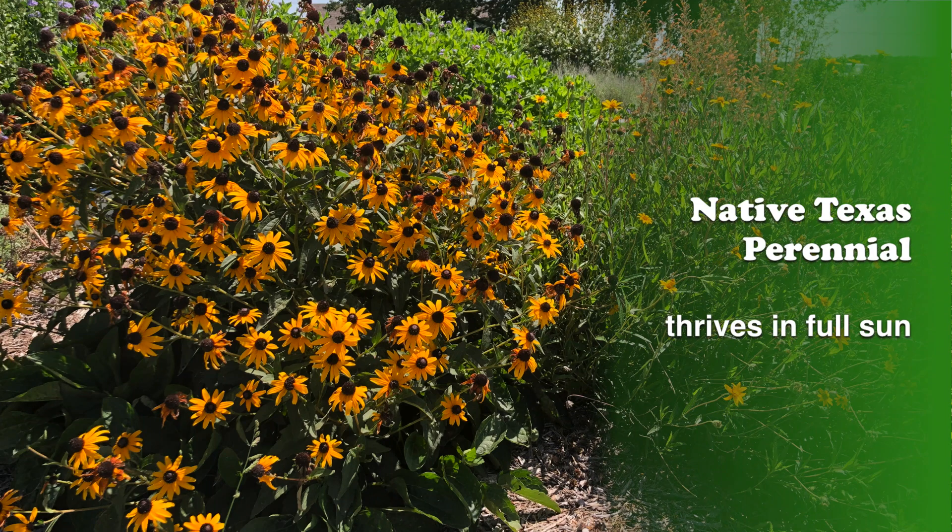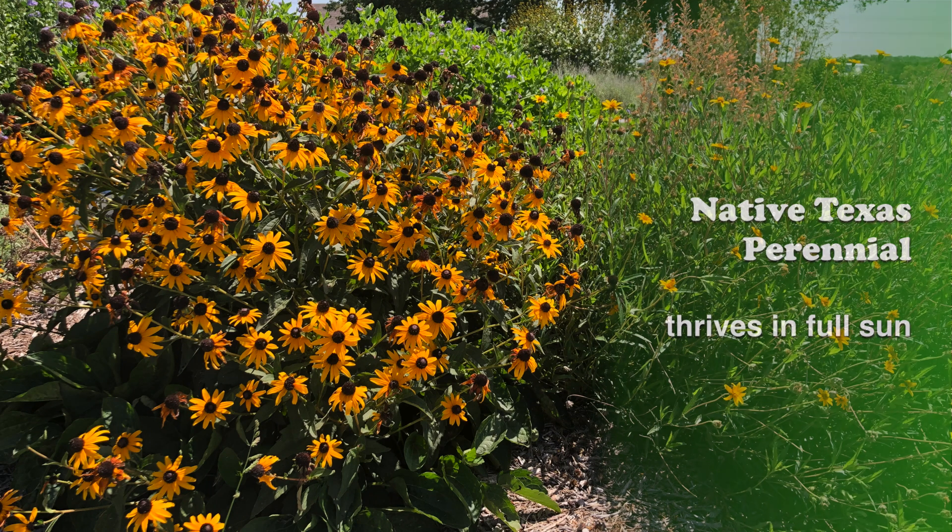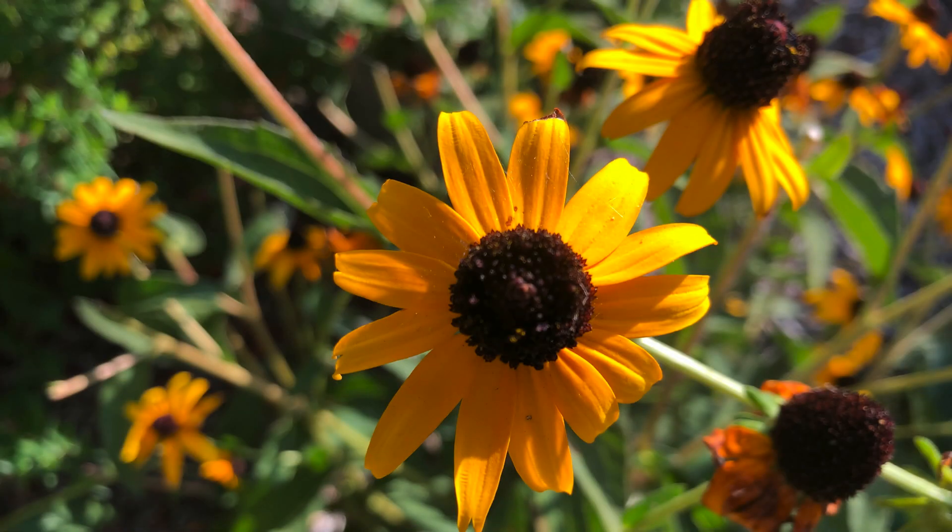This is a bright, beautiful, native Texas perennial that thrives in full sun. It's one of the most popular perennials in the United States, and with good reason.